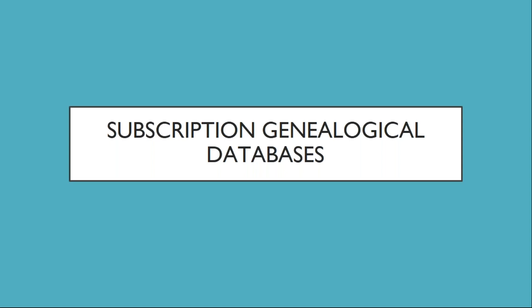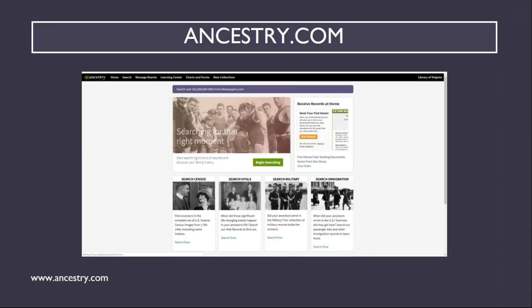We'll start with the subscription databases beginning with Ancestry.com, the largest provider of family history and personal DNA testing, which provides information found in historical records, family trees, etc. This site requires a paid subscription for full access, but the Library of Virginia offers institutional access to on-site users, as do many other libraries, so check with your local library to see if you can access Ancestry there. For researchers located in Virginia and working with Virginia Vital Records, the Library of Virginia has partnered with Ancestry to make these records available through Ancestry for Virginians.